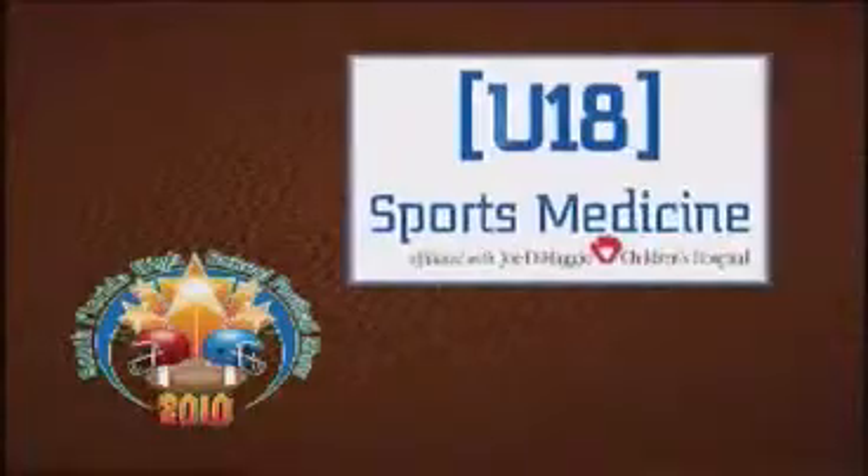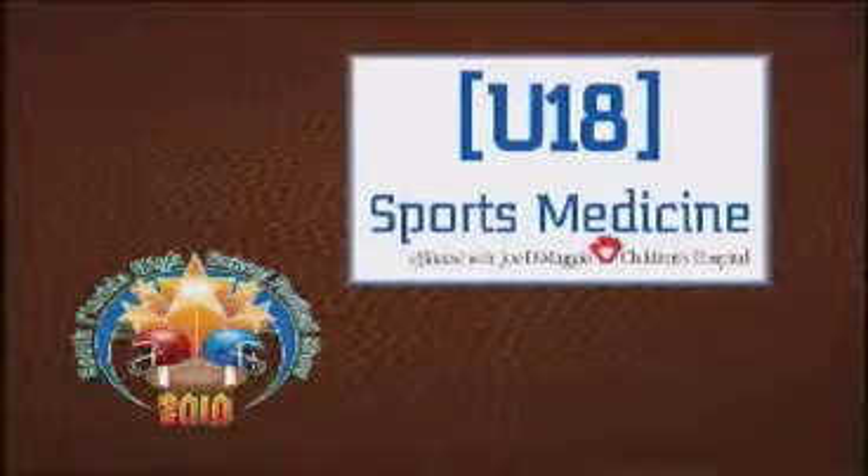Time now for the U18 Sports Medicine Timeout, brought to you by U18 Sports Medicine. You're a sports medicine provider for the young athlete. And joining us now is Dr. Stephen Storer. Doctor, let's talk about knee swelling.